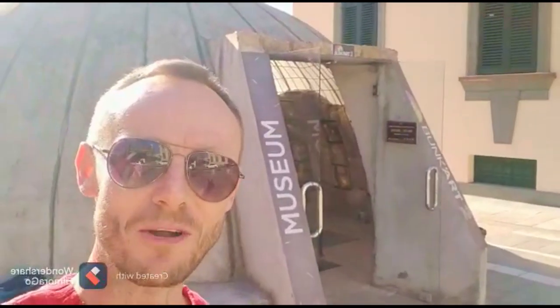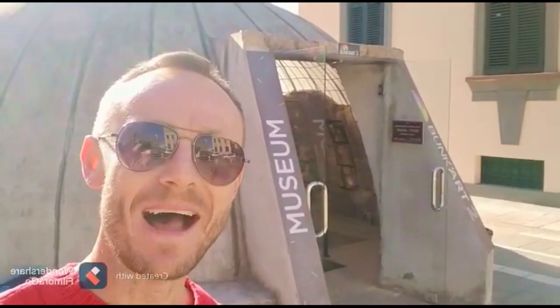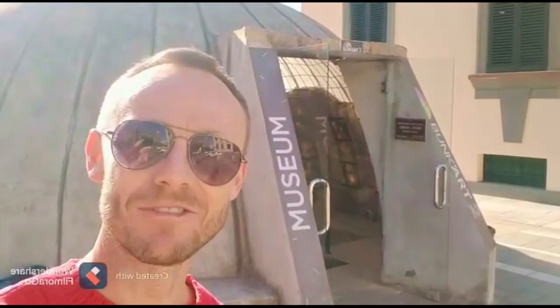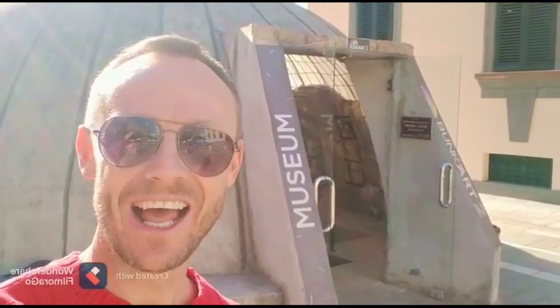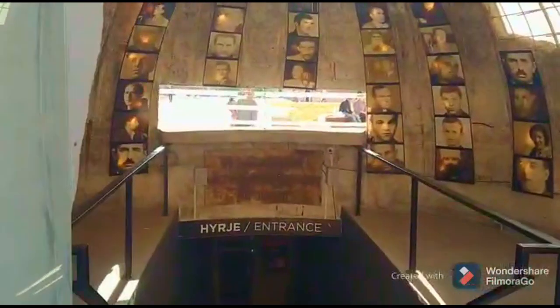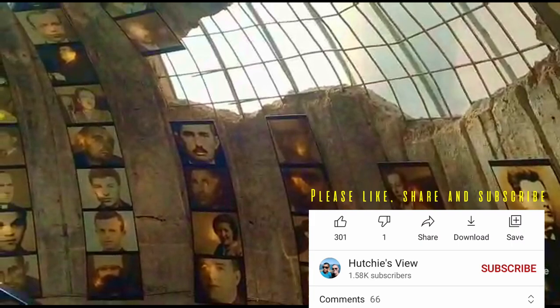I'm outside Bunker Art II. Hoxha banned foreign travel and religion, and he feared an attack from Soviet allies or from NATO, so he had all of these bunkers built. Some people would say that he was extremely paranoid.